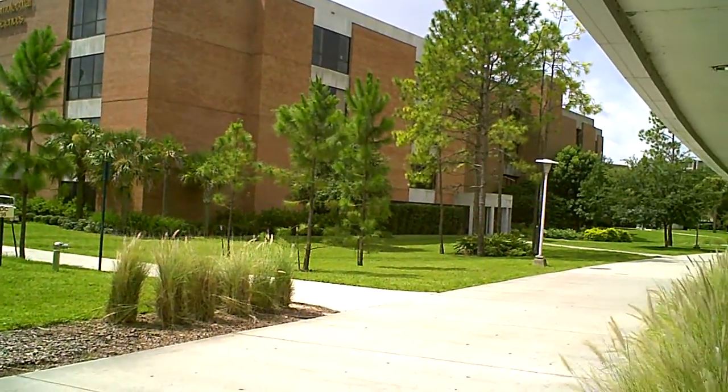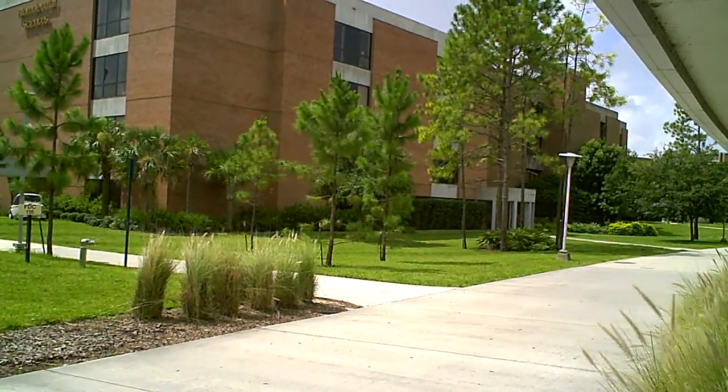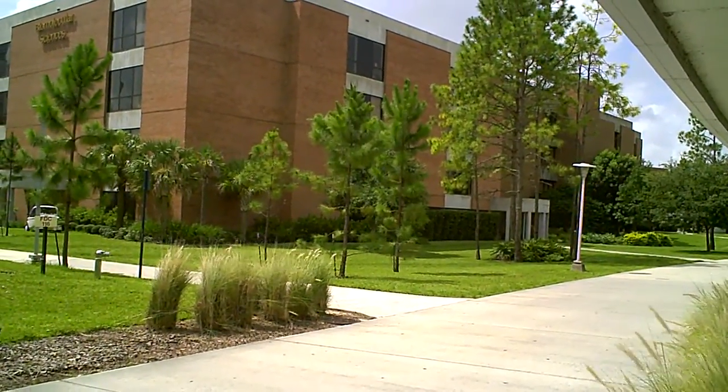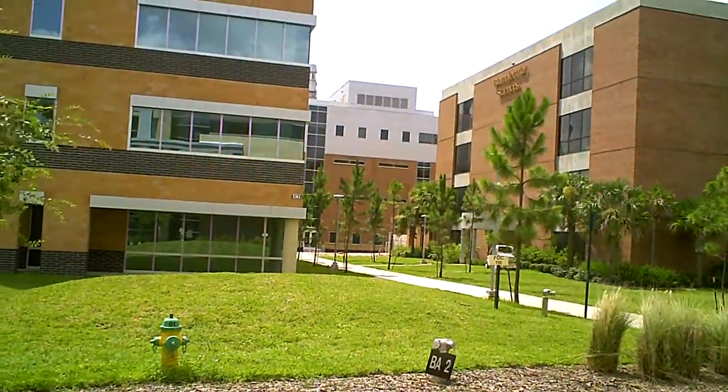Right beside — in fact, behind it — is the new physics building which is being built. Most of the people coming next time for the physics major will be based there, because most of the professors and their labs will definitely be there.